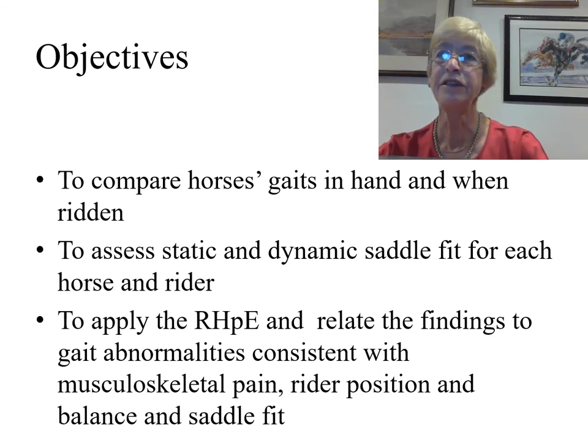The objectives of the current study were to compare horses' gaits in hand and when ridden by two independent assessors, to assess static and dynamic saddle fit for each horse and rider, and to apply the ridden horse pain ethogram and relate the findings to gait abnormalities consistent with musculoskeletal pain, rider position and balance, and saddle fit for both horse and rider.